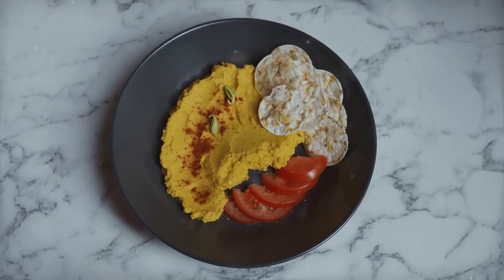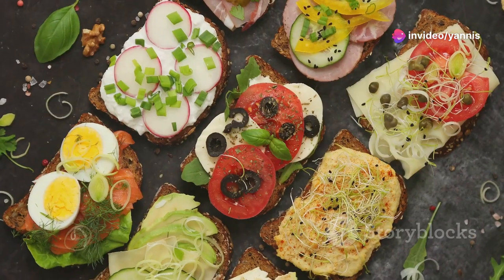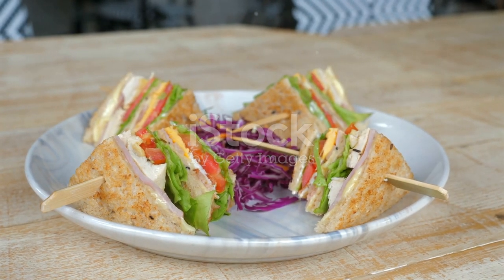Layer with bell pepper, cucumber, spinach, and red onion. Season with a pinch of salt and pepper, and add an extra dollop of hummus for more flavor. Close the sandwich and it's ready to pack. This veggie hummus sandwich is full of vitamins and fiber, making it a great lunchtime option.